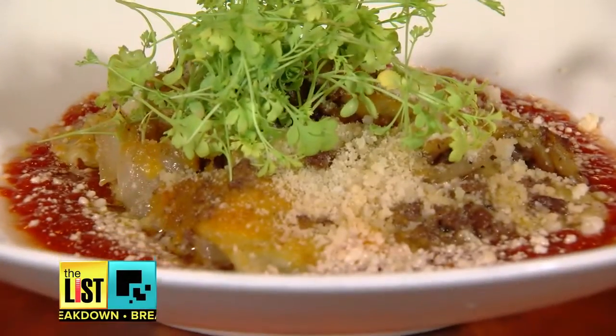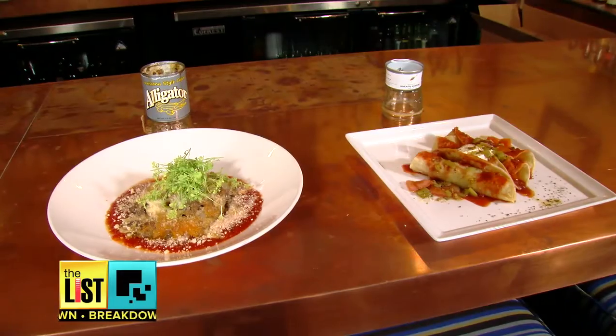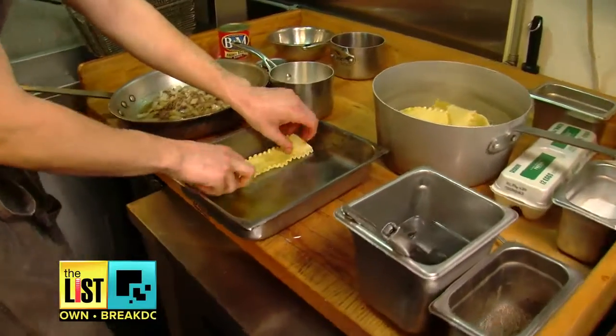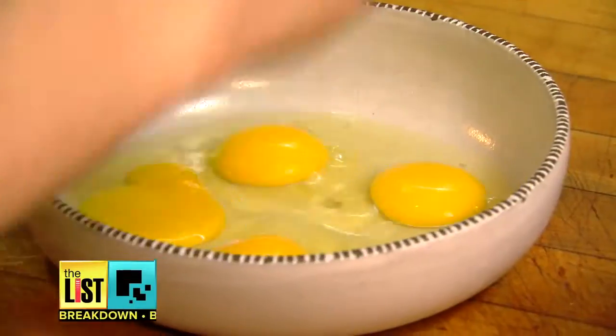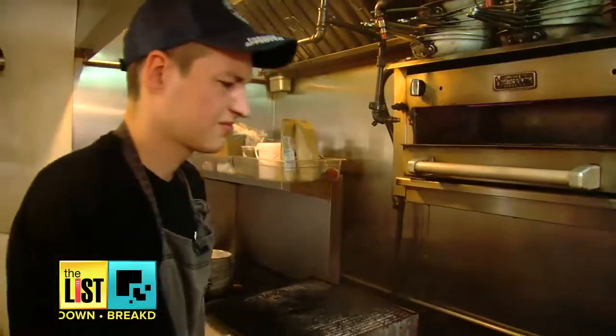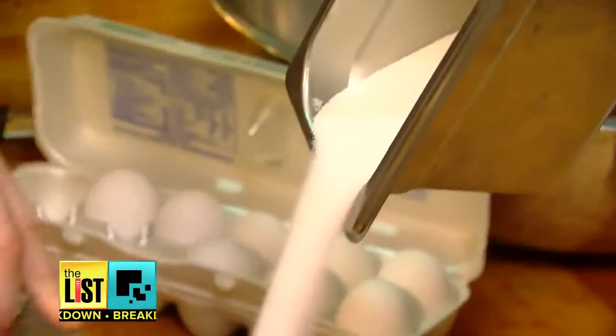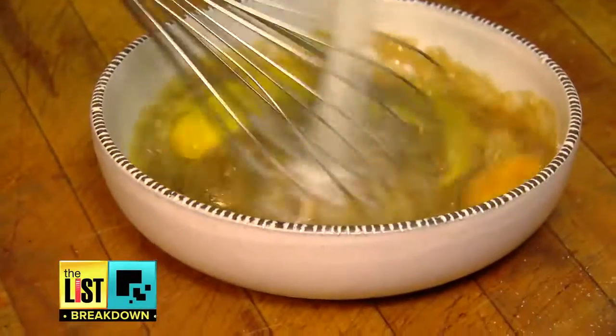No matter how adventurous of food you may be, when dealing with ingredients like these, you'll need some help. Really what it comes down to is you need a good sauce, cheese never hurt anybody, and bring on the carbohydrates. Chef Matthew Grunwald of Scottsdale, Arizona's Virtu Honest Craft took us for a culinary walk on the wild side.